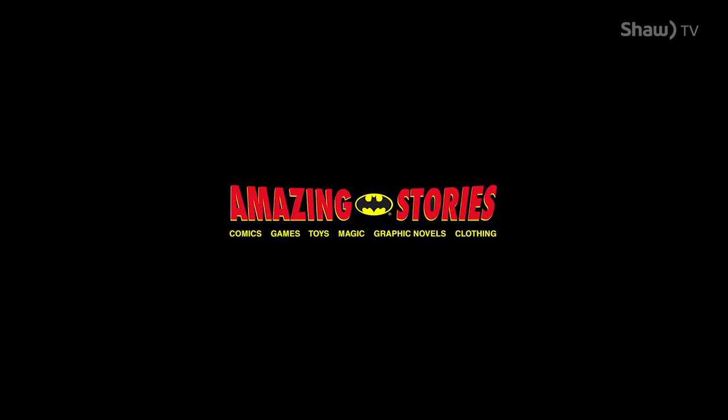Punch TV is brought to you in part by Amazing Stories, providing Saskatoon with comics, games, toys, graphic novels, T-shirts and more for over 22 years. Online at AmazingStoriesComics.com, in person on 8th Street in Saskatoon.